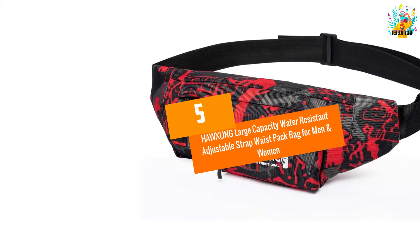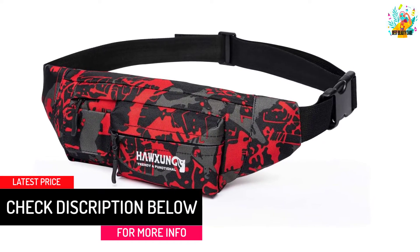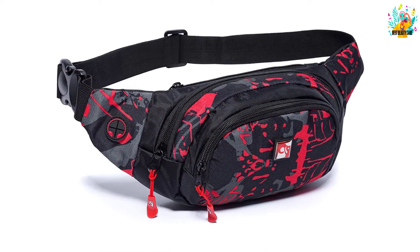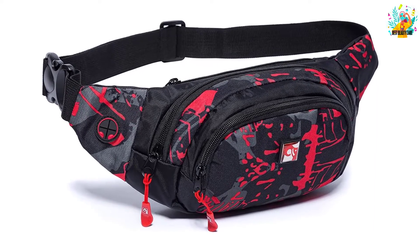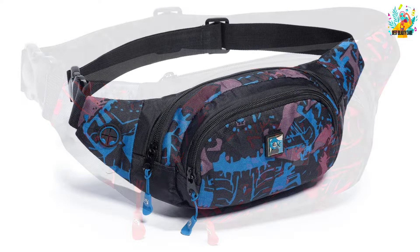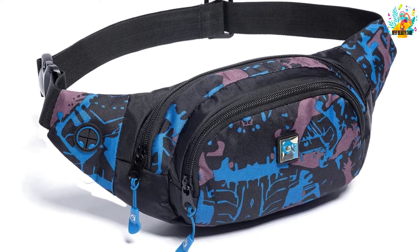At Number 5: HAWXUNG Large Capacity Water Resistant Adjustable Strap Waist Pack Bag for Men and Women. This is one of the best brands. The fanny pack has a large capacity that allows you to carry your water bottle, umbrella, and some small kinds of stuff. It is made from top quality, durable polyester materials. It is suitable for rainy or snowy conditions as it is water repellent and keeps your stuff dry. Zippered pockets allow for the safety of your items, and the zippers are from heavy duty materials that are sturdy and smooth to use. The strap can be adjusted to a length of 43 inches to customize your fit.